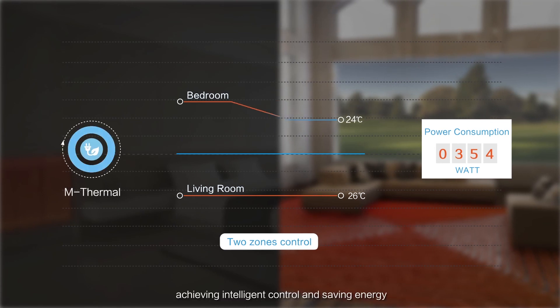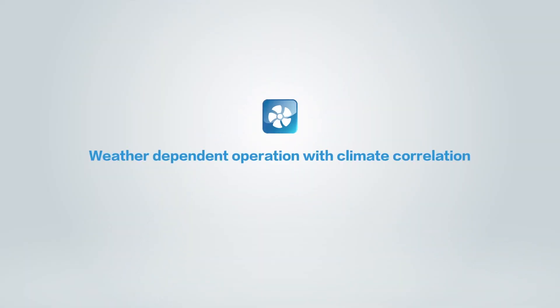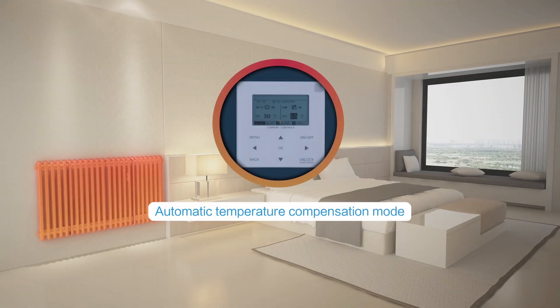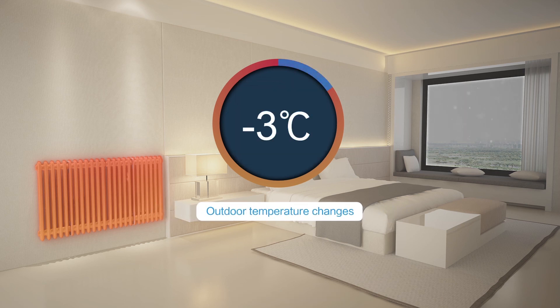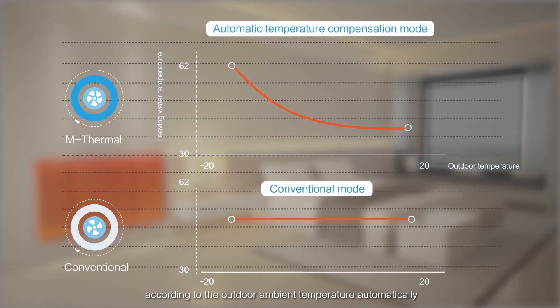Achieving intelligent control and saving energy. Users can choose the climate correlation curve, and then the system will set the outlet water temperature according to the outdoor ambient temperature automatically.